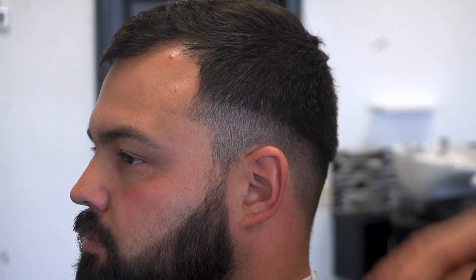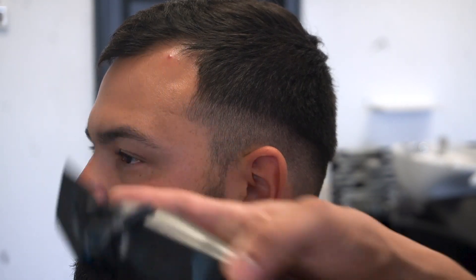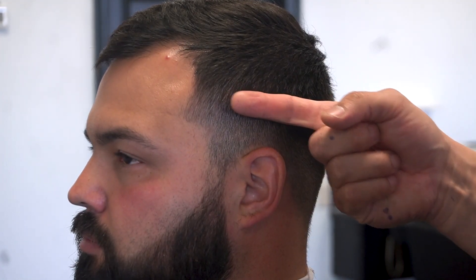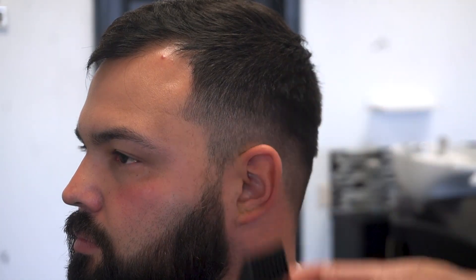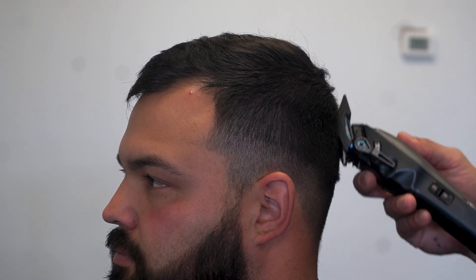Now we've got to worry about this next line. We know that we created that line with the number one, so now we're going to take a number two guard with the lever all the way closed and create another section above that — once again, about a finger's width. Since we are near the top of the head now, I really want to make sure that I start creating that square silhouette. As I'm working my way up, I'm going to finish off with the number two, digging in and going right off the head. If I started curving into the head, we would remove all this weight and it would give him a round shape. I don't want to cut into his crown area — I just want to allow his head shape to guide my clipper right off.